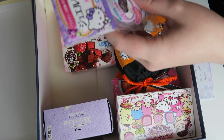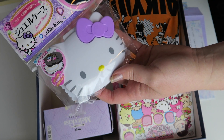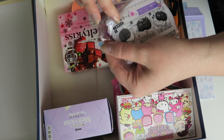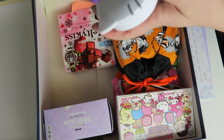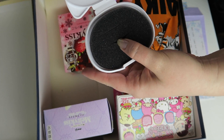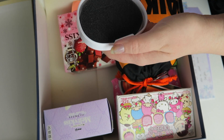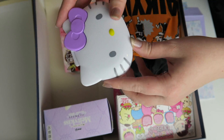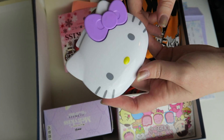Then we have a little Hello Kitty jewelry case. It's very cute and you can just put little things in it. That's amazing. I'm actually trying to get rid of some of my jewelry, so a smaller case like this would be so much better for me. This is incredible.